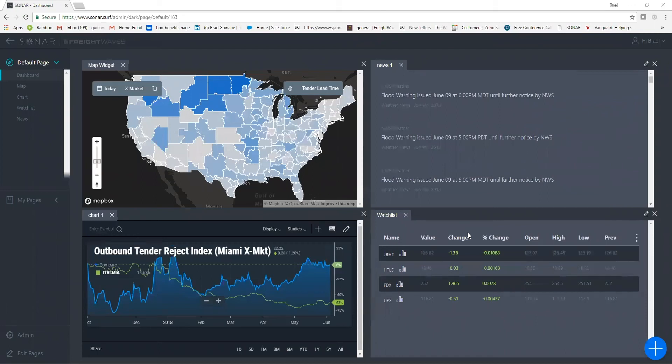Good afternoon. We're going to get started on our Sonar webinar. My name is Brad Ganane, I'm a Sonar account executive, and we'll also have Brad Hill, one of our senior data scientists, joining us to give insights into charts and heat maps throughout this webinar. We'll start by examining tender rejection indices in different markets and regions across the country, show our REFR tender reject index recently added to the Sonar platform, and finish with a one-on-one training session to go over the functionality and how to navigate the Sonar data platform.